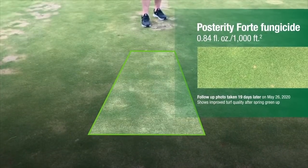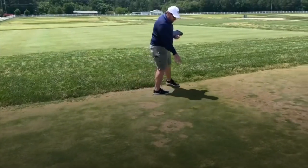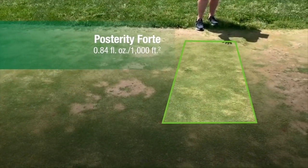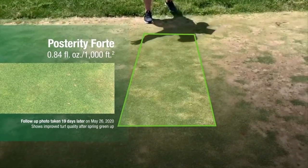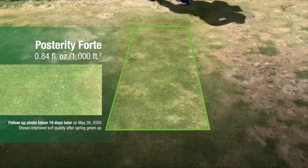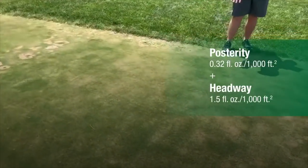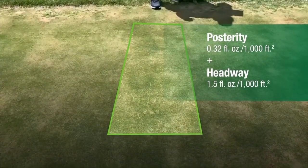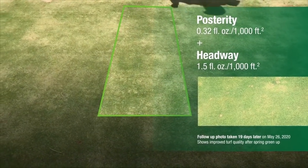It does seem like the new product is bringing something to the market. Posterity Forte again shows absolutely exceptional spring dead spot control — almost no blemish in the plot — while the non-treated control right over here and our border region are absolutely blistered. Posterity Forte is providing exceptional control, and while Posterity at the high rate with Headway still delivers exceptional results, the new Posterity Forte product seems to add just a little bit more to that particular mixture.